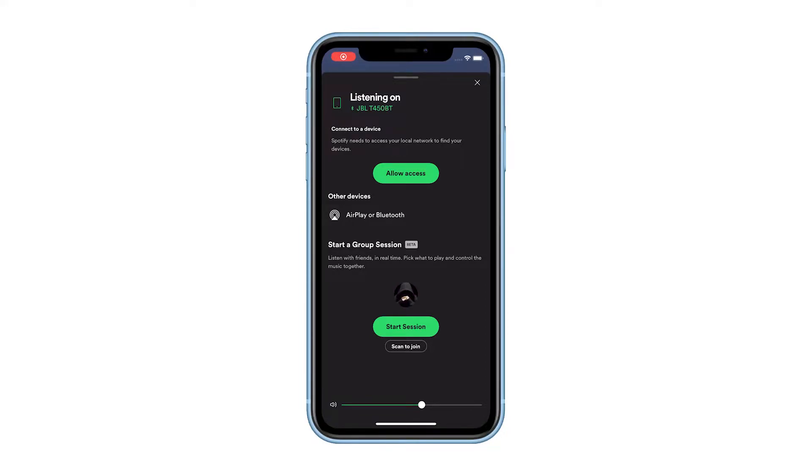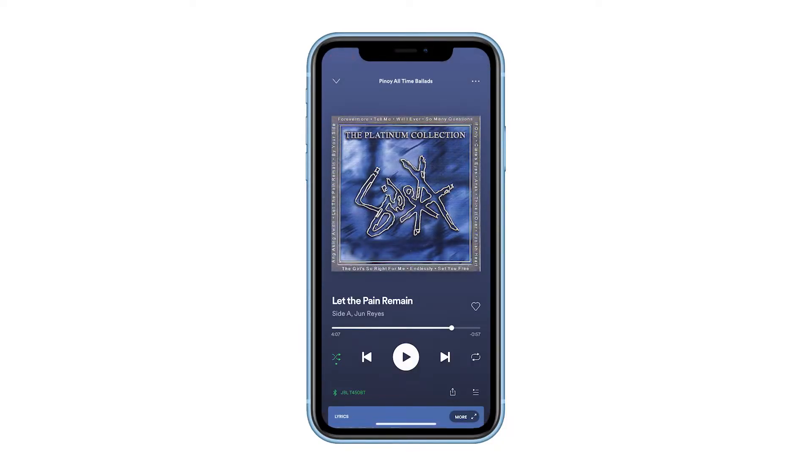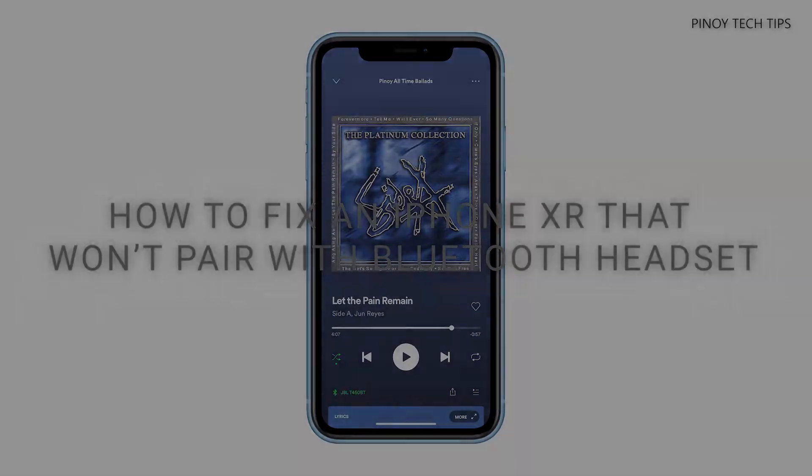Bluetooth technology has seen significant advancements since it was introduced in mobile phones. However, there are still instances where you encounter some minor issues every now and then. Welcome to our channel, and in this video, we will show you how to fix an iPhone XR that won't pair or connect with your Bluetooth headset.